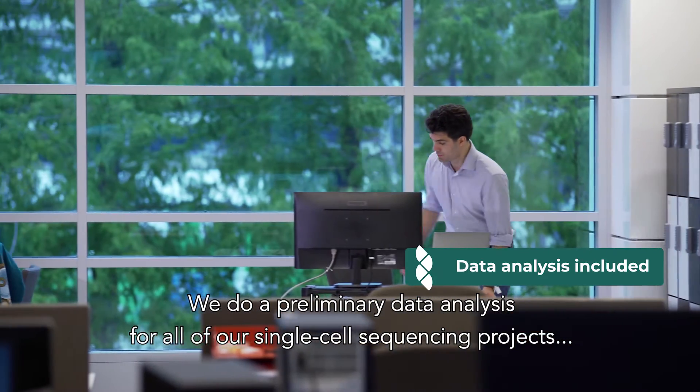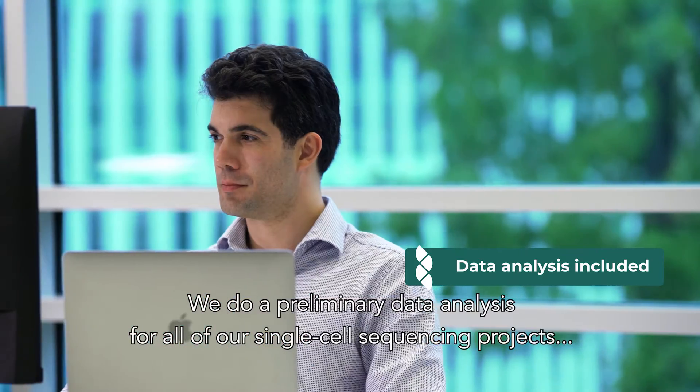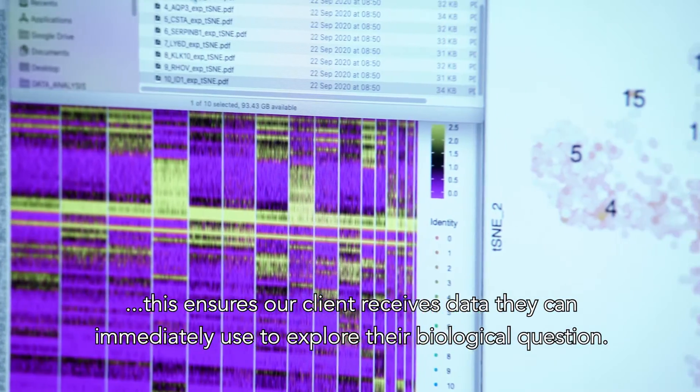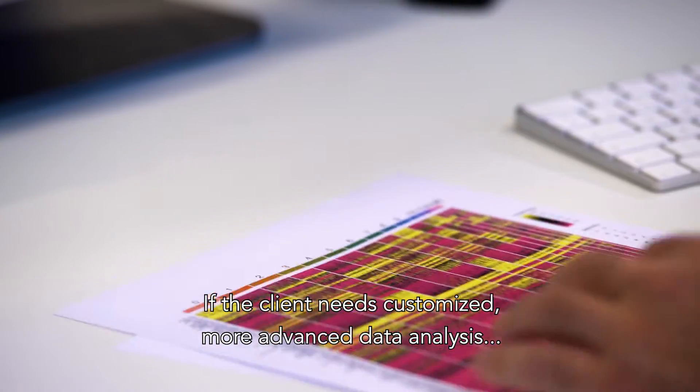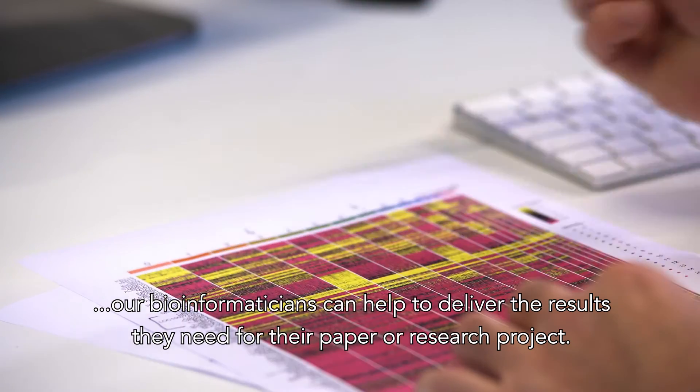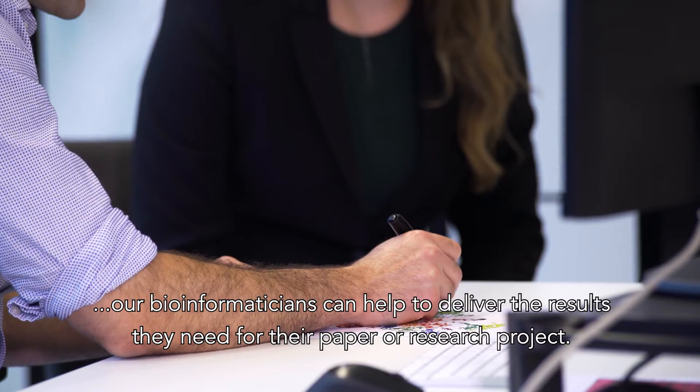We do a preliminary data analysis for all our single-cell sequencing projects. This ensures our clients receive data that they can immediately use to explore their biological question. If the client needs customized, more advanced data analysis, our bioinformaticians can help deliver the results they need for their paper or research project.